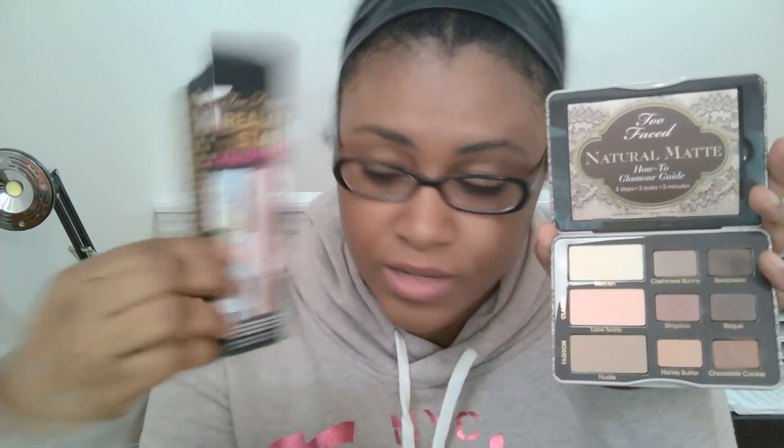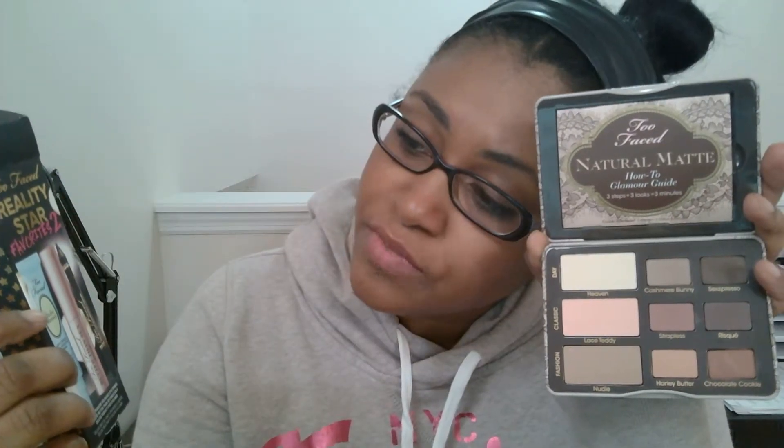It came with these free sample-size Too Faced products: the Too Faced Shadow Insurance, the Better Than Sex mascara, and a Too Faced black eyeliner, which I never had a Too Faced eyeliner before, so I was happy to get this so I could try it. This is my thoughts on this palette — I really, really like it.